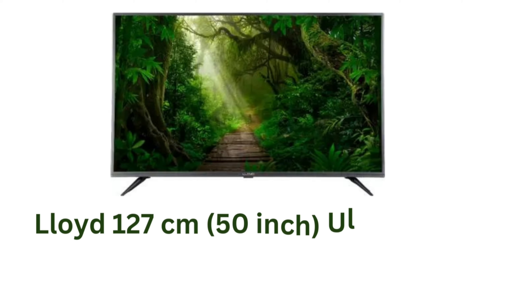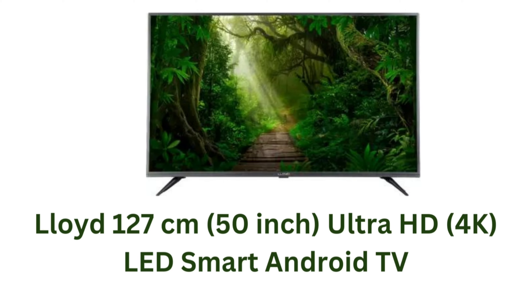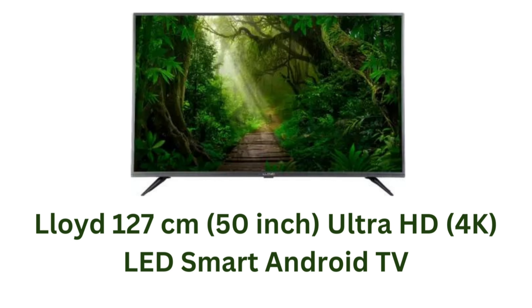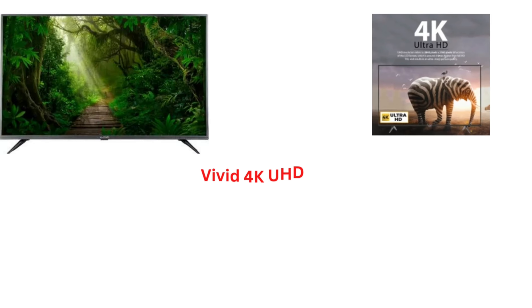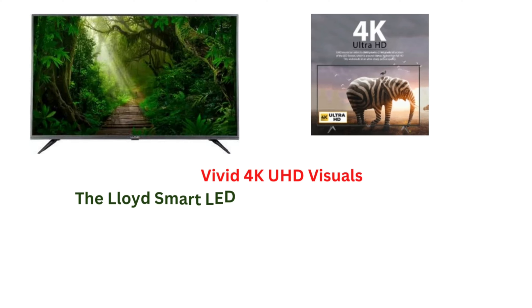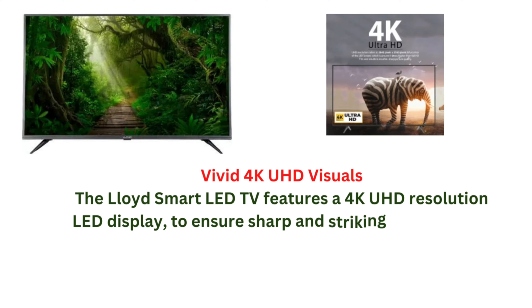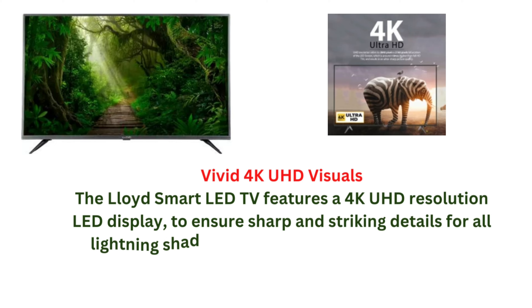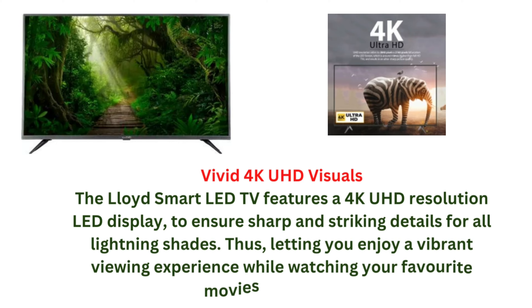Lloyd 127 centimeters 50-inch Ultra HD 4K LED Smart Android TV. The Lloyd Smart LED TV features a 4K UHD resolution LED display to ensure sharp and striking details for all lighting scenarios, letting you enjoy a vibrant viewing experience while watching your favorite movies or TV shows.